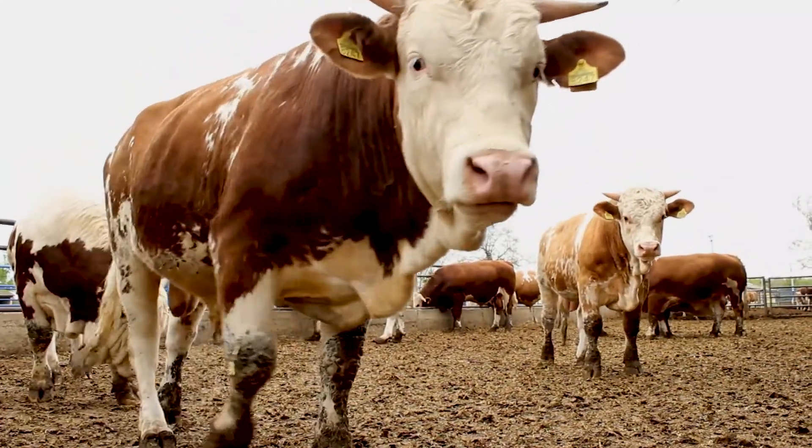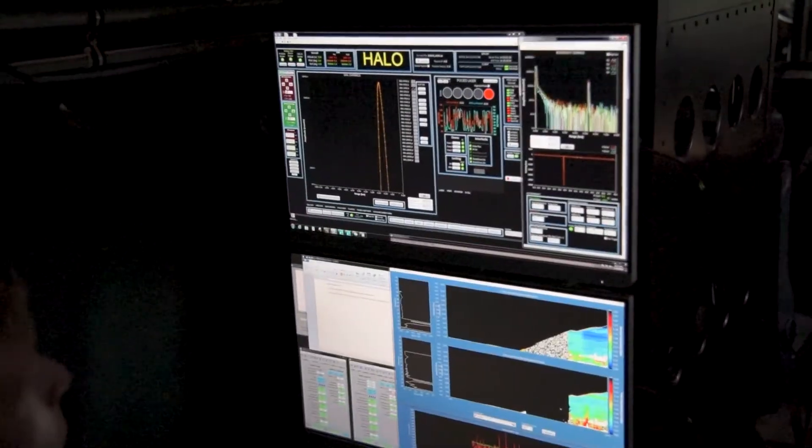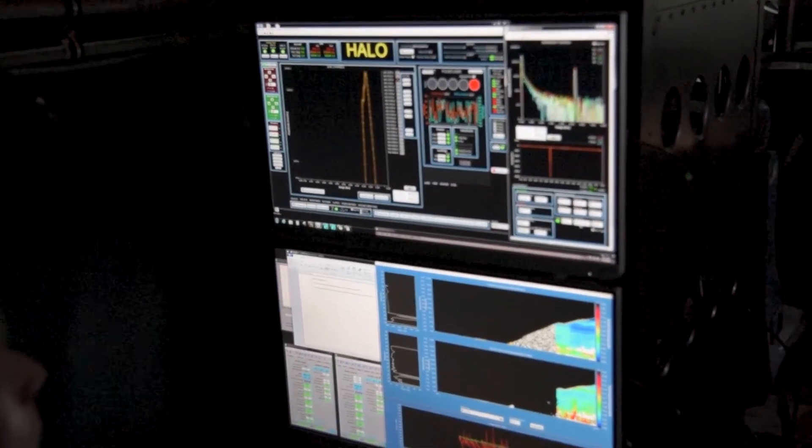Methane over the last five years has started increasing rapidly in our atmosphere and we're trying to figure out why. In the lab, researchers can tell if the carbon emissions were man-made. For the measurement, we can use isotope analysis to separate the human and the biogenic signals.